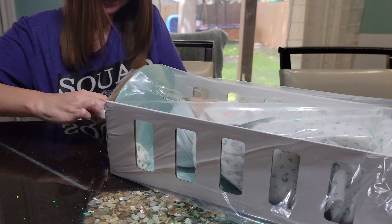Isn't he so cute? He comes packaged in this little cradle bassinet with some wrapping. He is so cute and we're gonna go ahead and unwrap him.